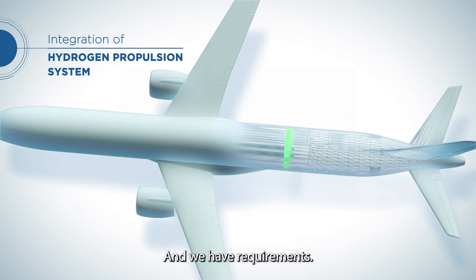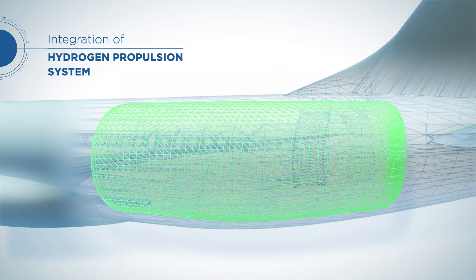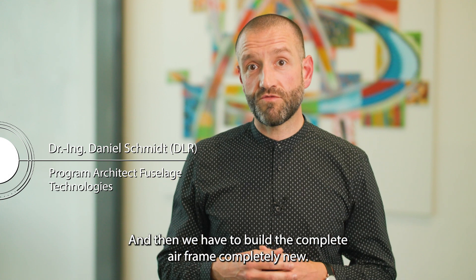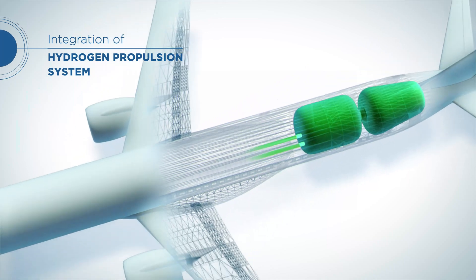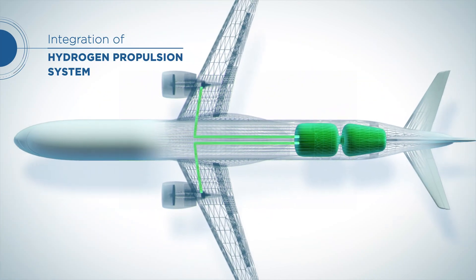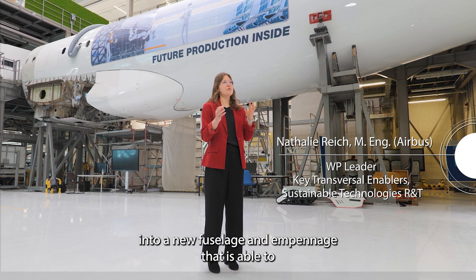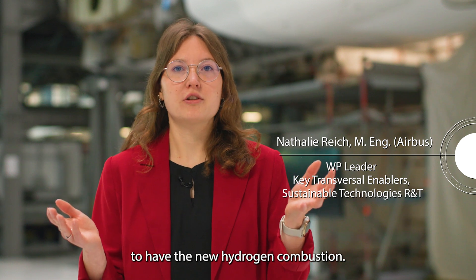We have requirements, and we need to think about other solutions. Then we have to build the complete airframe completely new, and combine it into a new fuselage and empennage that is able to have the new hydrogen combustion.